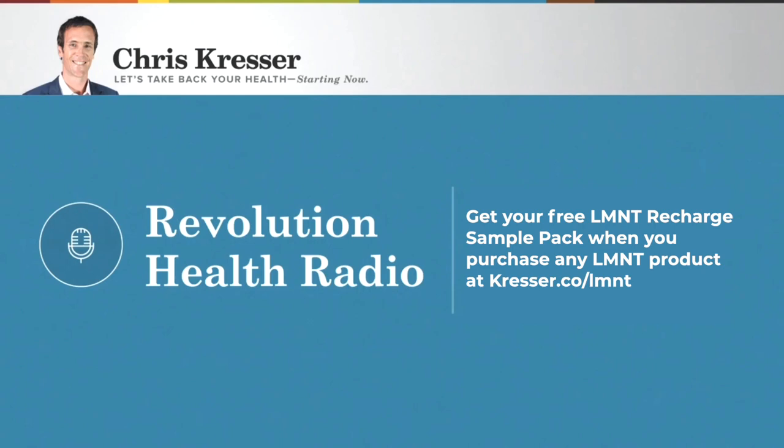Unlike most electrolyte products on the market, Element is free of sugar and artificial junk. I drink Element every day, and it's made a huge difference in how I feel. Even with my training and profession, I don't think I realized how often I was dehydrated before I made Element part of my daily routine. The folks at Element have an exclusive offer for my podcast listeners — you can get a free sample pack with one of each of the eight flavors when you purchase any Element product. Just go to kresser.co/LMNT to place an order and take advantage of this offer.